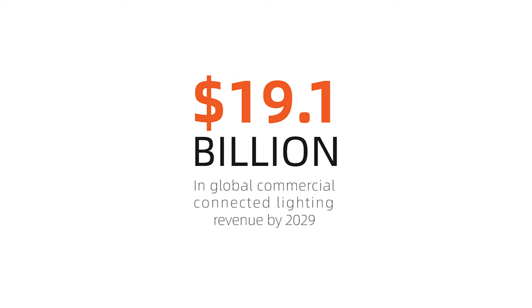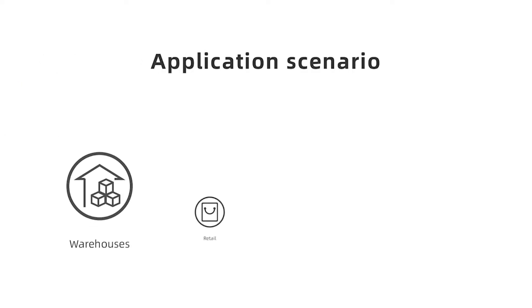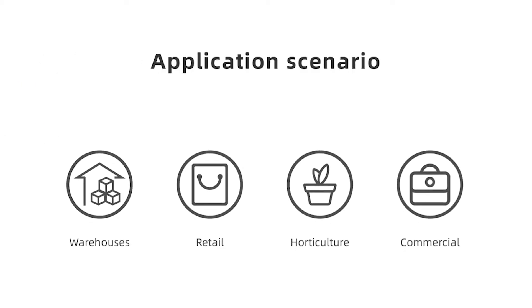The forecast revenue in global commercial connected lighting by 2029 is 19.1 billion. Large-scale implementations in warehouses, retail, horticulture, and commercial offices — including a near 4,000 node deployment in a 22-story office building in North America — offer proof points for the technology.